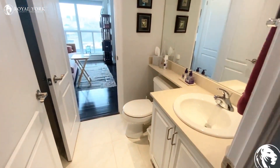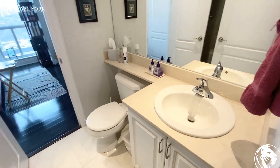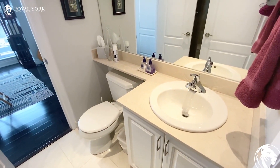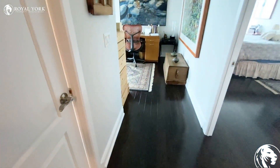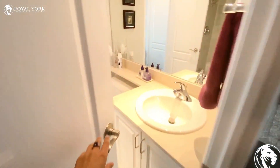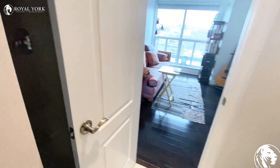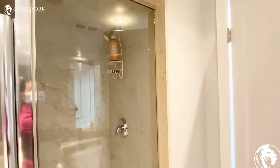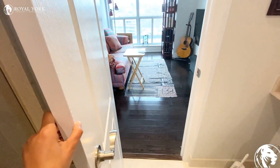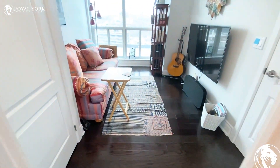On my left side is the full bathroom. It has two doors, as you can see — one from the hallway, which is here, and here is the stand-up shower. The other door leads to the first bedroom, which is this one.